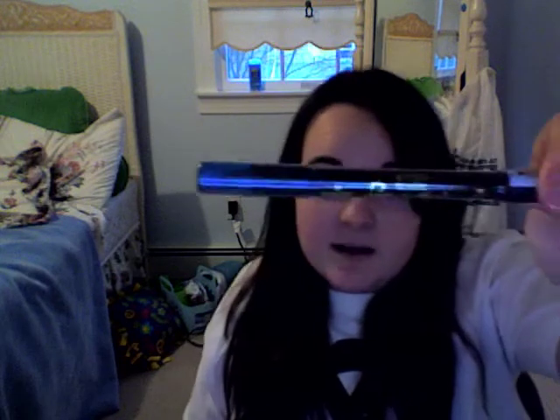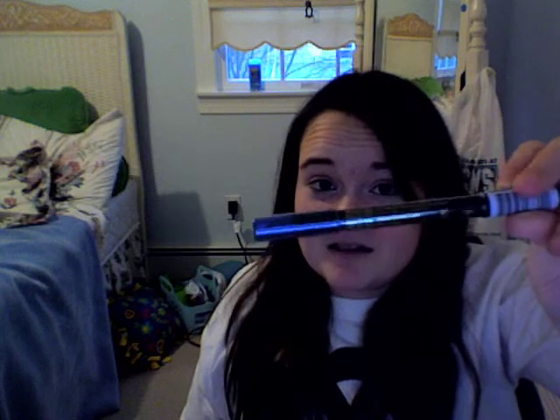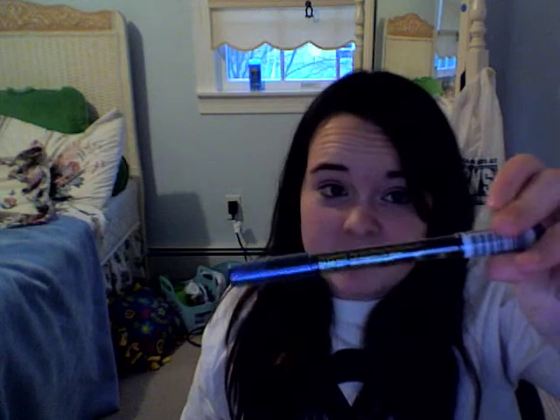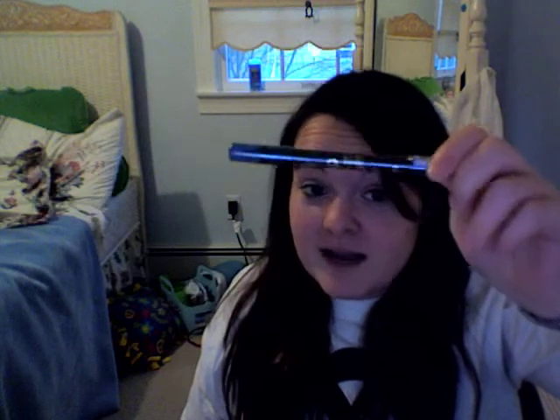I also got from Milani the Black Magic Eye Pencil. It looks really cool on the advertisement. There's a black and blue side and a blue magic side. I don't know what they do besides line your eyes, but I'm going to find out.